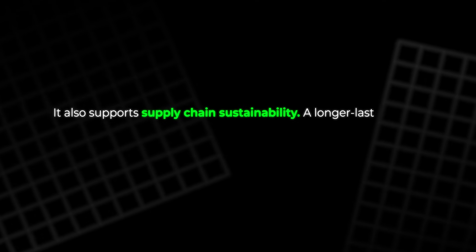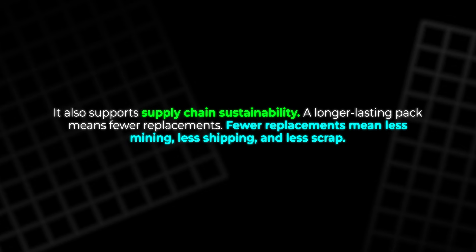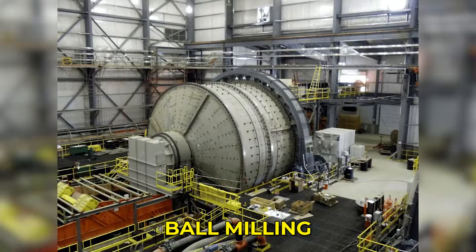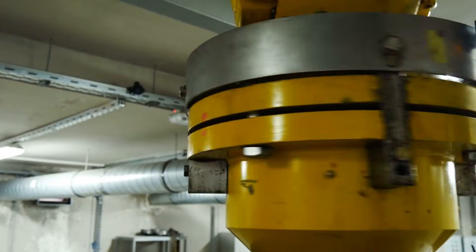It also supports supply chain sustainability. A longer-lasting pack means fewer replacements. Fewer replacements mean less mining, less shipping, and less scrap. Cooling systems can be simpler if the cells run cool by design, which means fewer parts and lower energy use. Ball milling itself is efficient and well known. It can run near existing lines and scale step by step as demand grows. Progress becomes a steady climb, not a fragile leap.